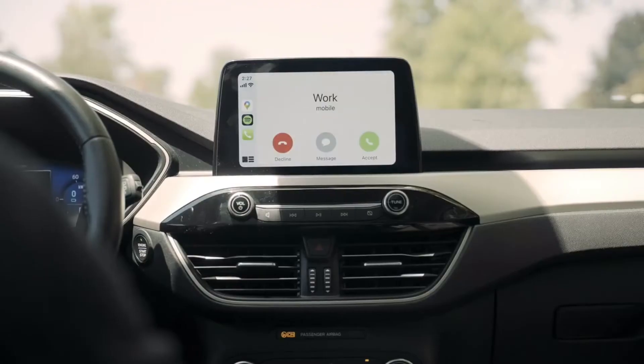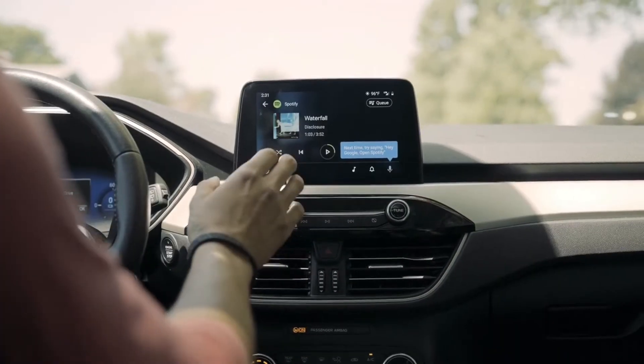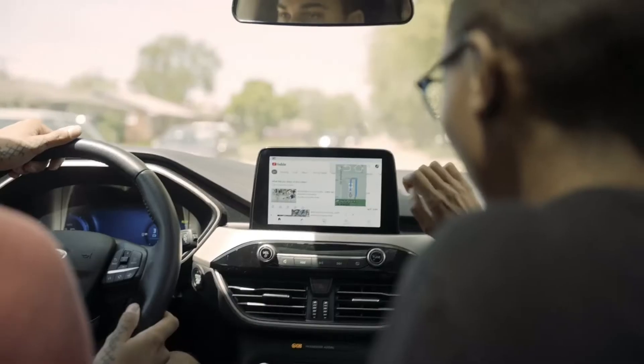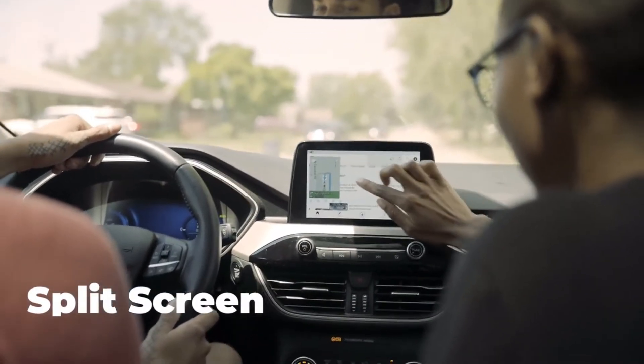Safely make and receive calls and switch songs while using this hands-free technology. Roadtrip in ease with the dual-screen technology. Your passenger can be entertained while the driver pays attention to the directions.